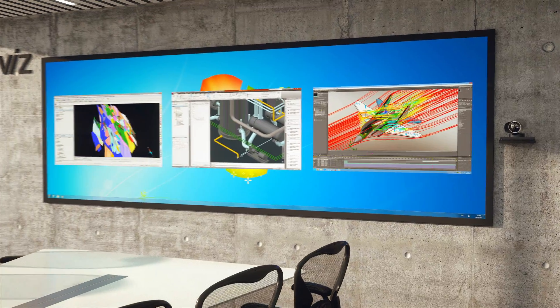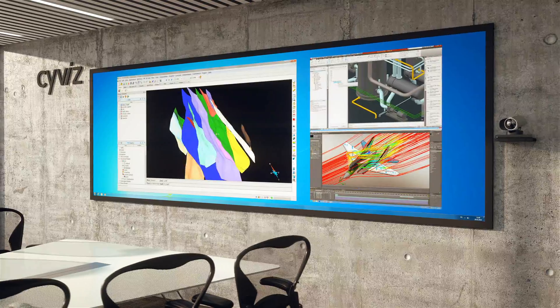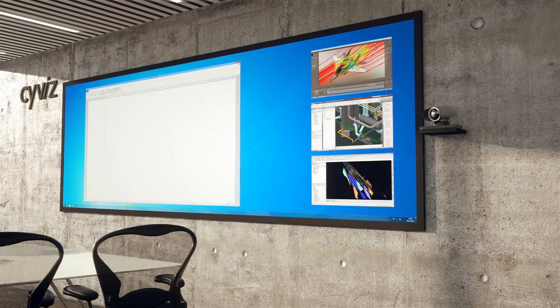The SciViz system makes it easy to bring up multiple sources on the screen. You can move them around and change their size in order to create a workflow that is meaningful for you and your team. To this end, the system is a great tool for working together locally.